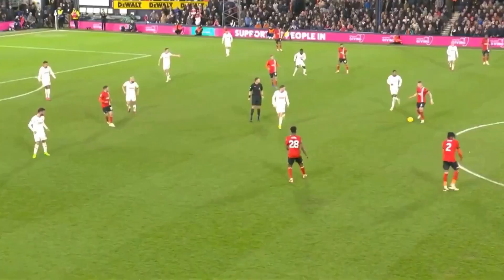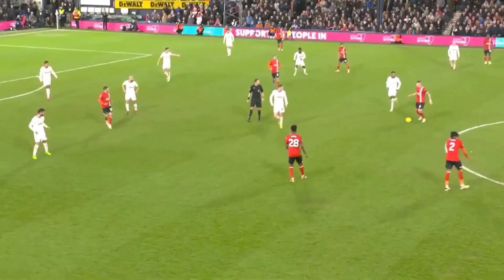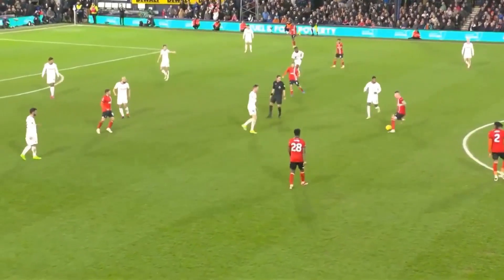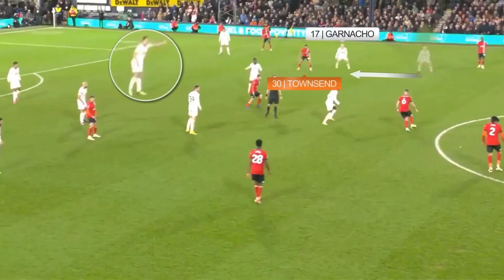Without the ball, his organisation and communication was phenomenal. Here he is telling Mainu to pick up Berry, who got into this pocket of space. And in the same phase of play, he is now pointing at Townsend in a pocket of space, calling for Garnaccio to drop back.